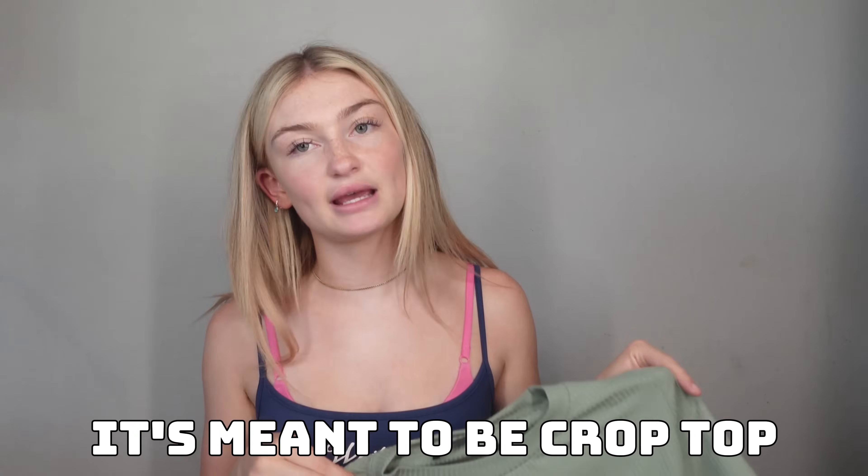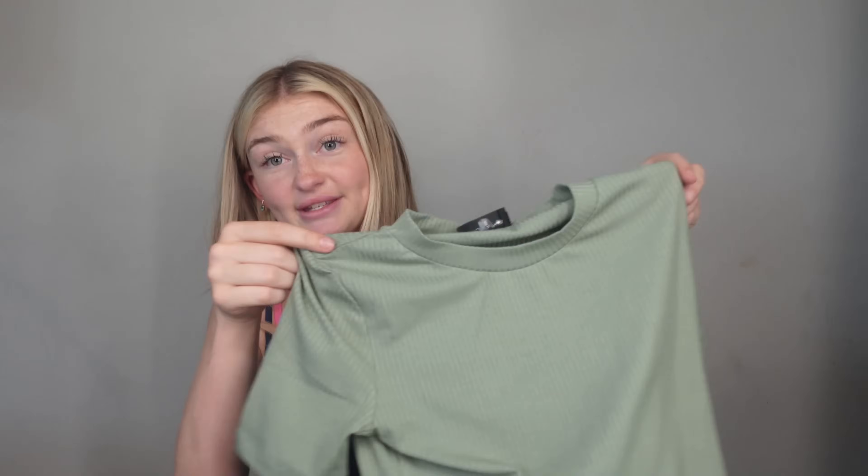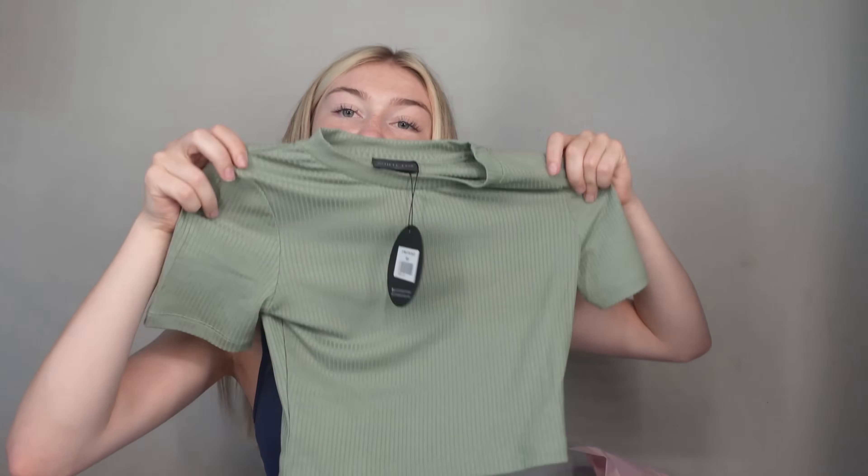This next top — I actually have a pair of bottoms that match it and I'll show y'all when I try it on. This is the It's Meant to Be crop top in sage green. Look how gorgeous this is — I love sage green, I feel like it matches my eyes perfectly, so I try to wear this color as much as I can. And I have matching pants to this, so it's gonna be so cute. It's just like a little baby tee and I cannot wait to wear this.